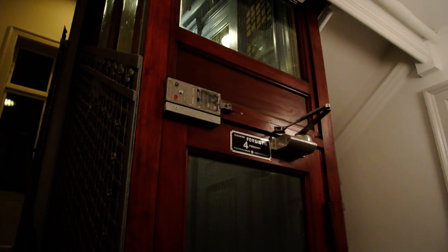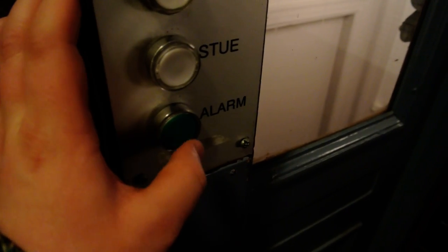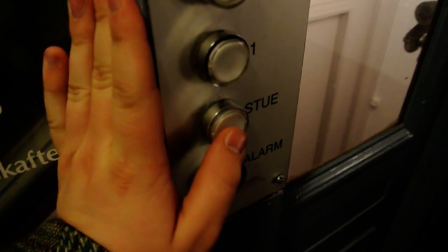I'll check the cab here. Nice — a totally acoustic alarm, mounted on the cab, and it's still there.